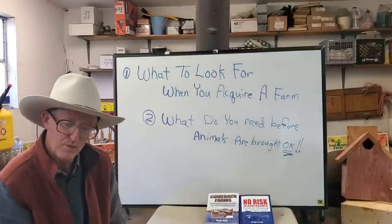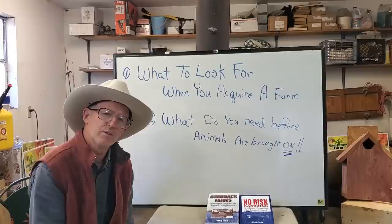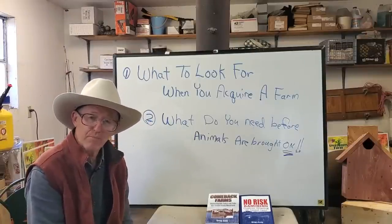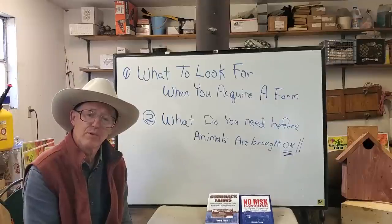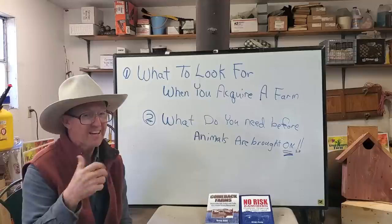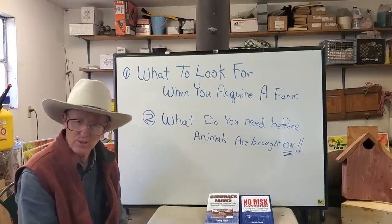Good day folks, this is Greg Judy at the Greg Judy Regenerative Rancher YouTube channel. Welcome to those of you who are new — if you like what you see today, hit that subscribe button and maybe a like. I'd appreciate it.